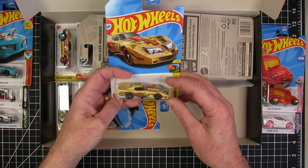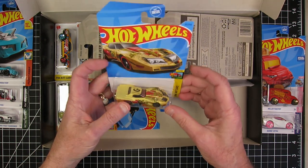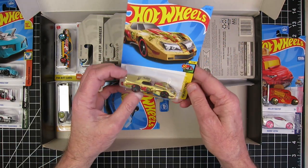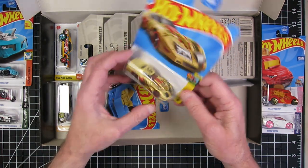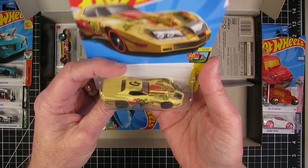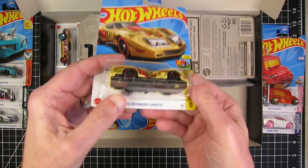The '76 Greenwood Corvette — and it's an art car. It's the letter G with an absolutely bizarre paint job on it. That is bizarre.